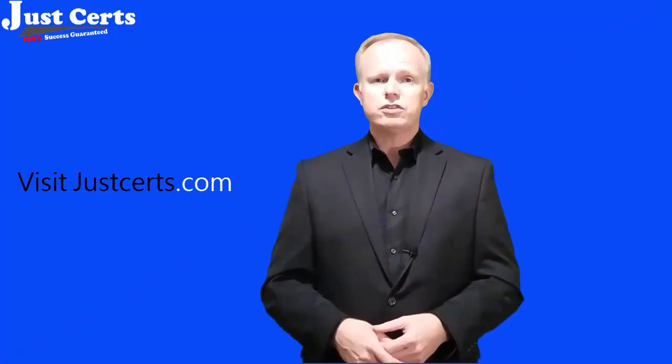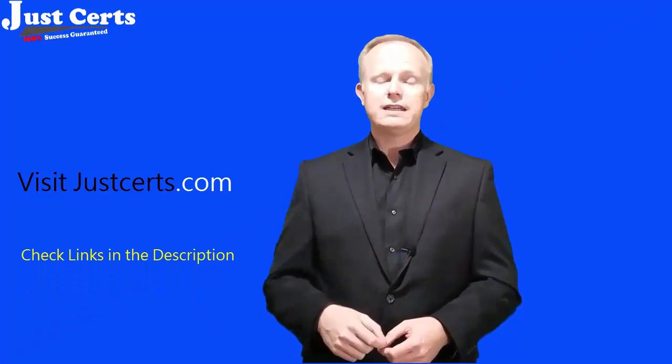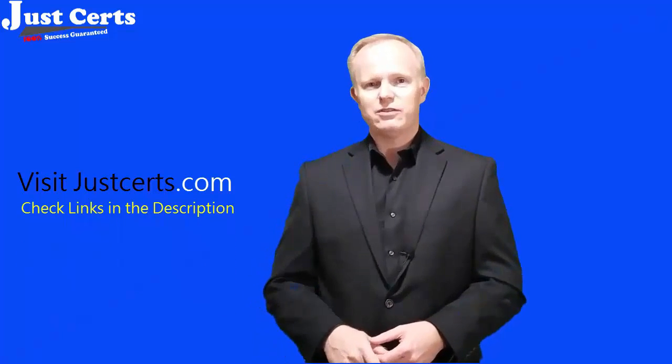So visit JustCerts.com and download a free demo of the product. I have also placed some helpful links in the description of this video, so make sure you check those out too.